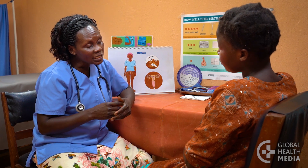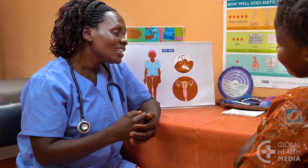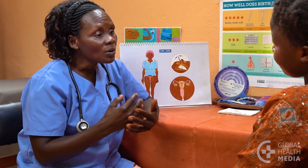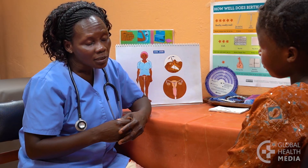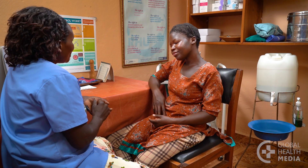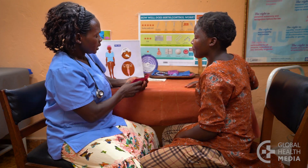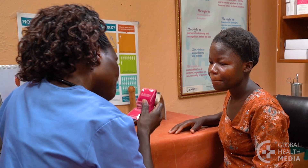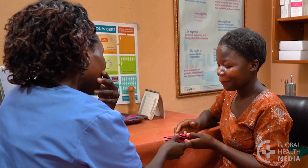Be sure to come back to the clinic anytime if you have fever, pelvic pain, unusual vaginal discharge, a concern the IUD is not in place, or if you think you might be pregnant. Also, remember, be safe. Keep a supply of condoms nearby. The IUD does not protect you from sexually transmitted infections — only condoms do that.